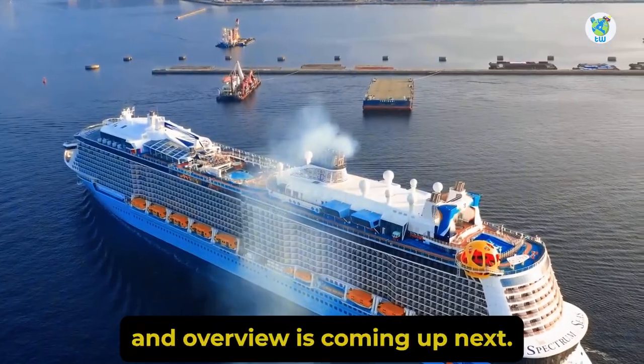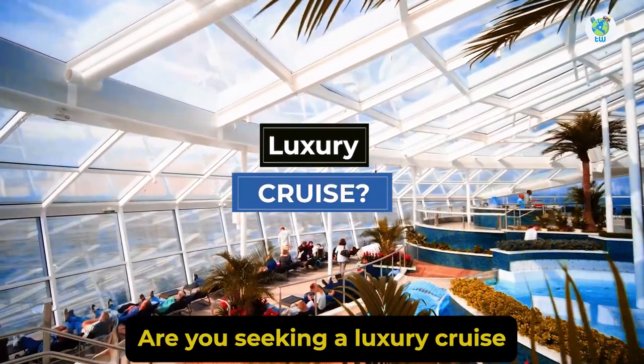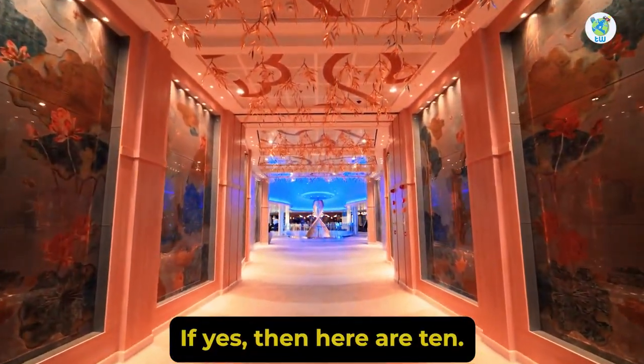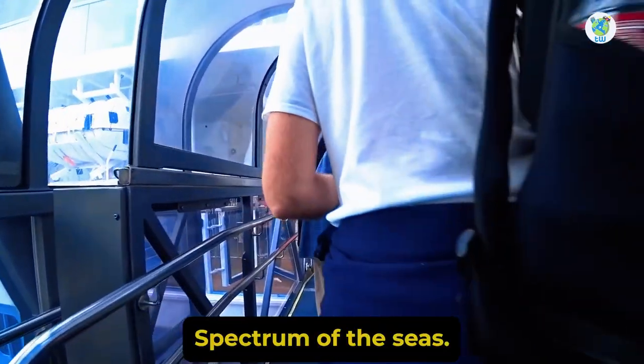Spectrum of the Seas features overview is coming up next. Are you seeking a luxury cruise from Southeast Asia? If yes, then here are 10 must-hit things to know before boarding Spectrum of the Seas.